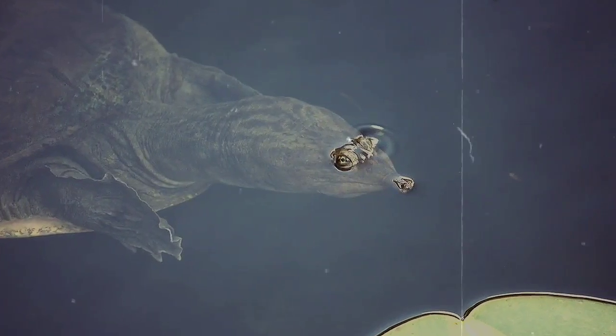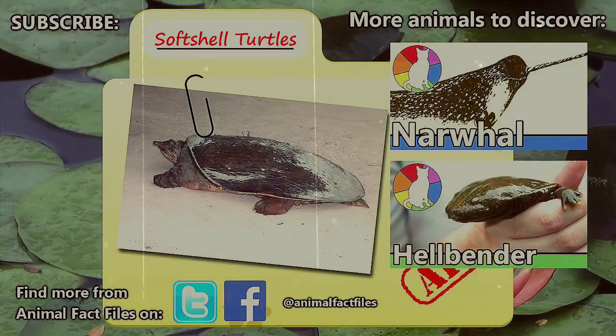Have you ever come across one of these unique turtles in your travels? For more facts on soft-shell turtles, be sure to check the links in the description. Thanks again to Jethro Reading for the suggestion. Turtles are some of our favorite animals. Let us know what you think about soft-shell turtles in the comments and be sure to give a thumbs up for more Animal Fact Files.